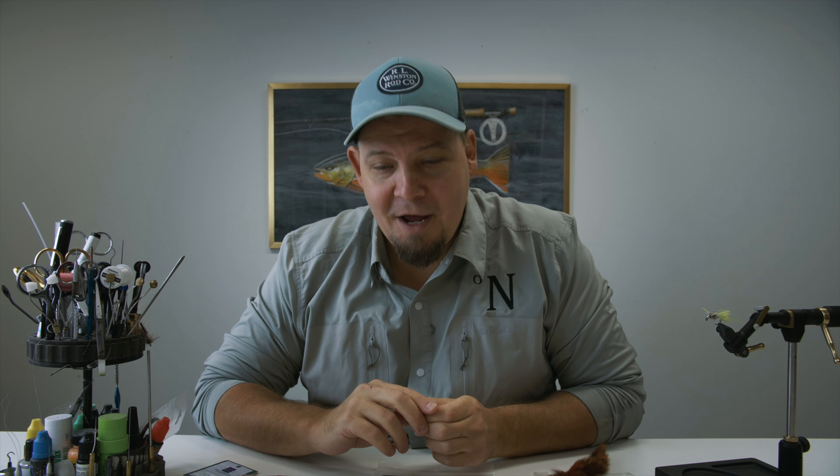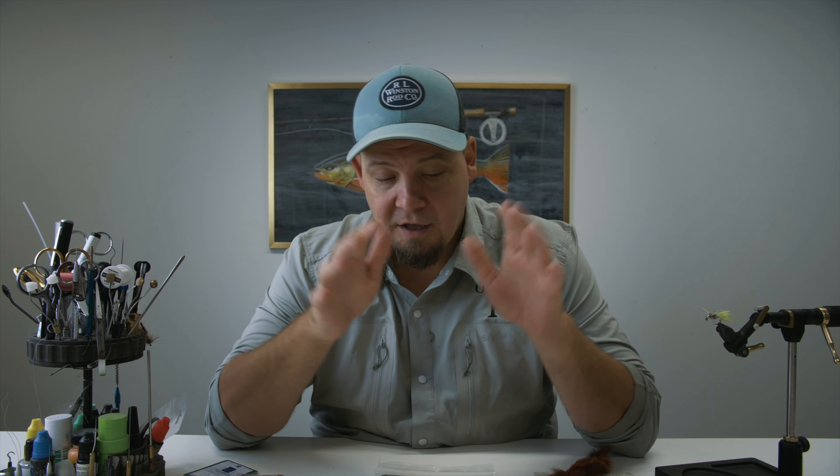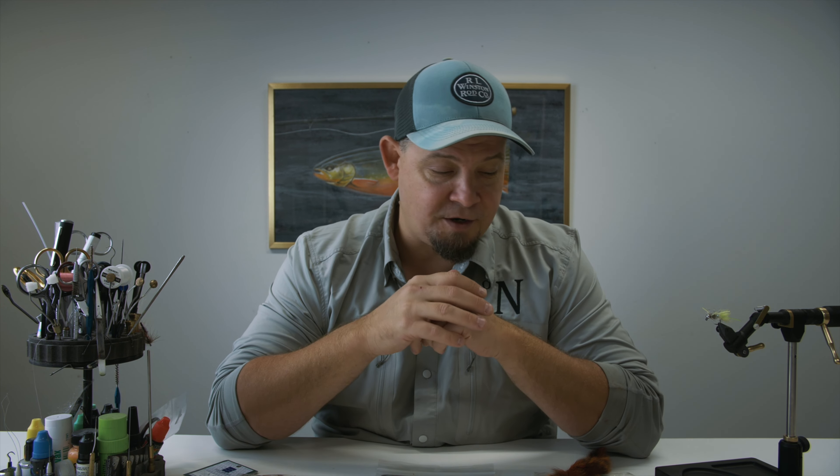Hello everyone and welcome to another video here from Nordic Anglers. My name is Daniel and in this video I'm going to show you a few more selected items from our gigantic big sale. We have reduced the price and put more than 3000 fly tying related materials on sale, and you can find all of this at Nordic Anglers.